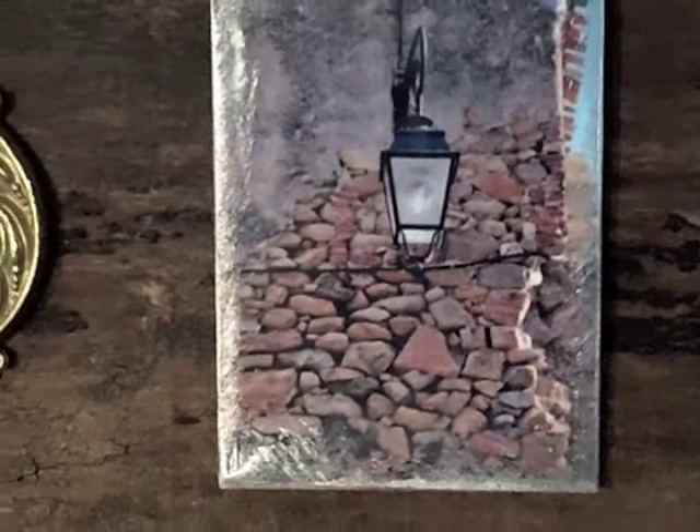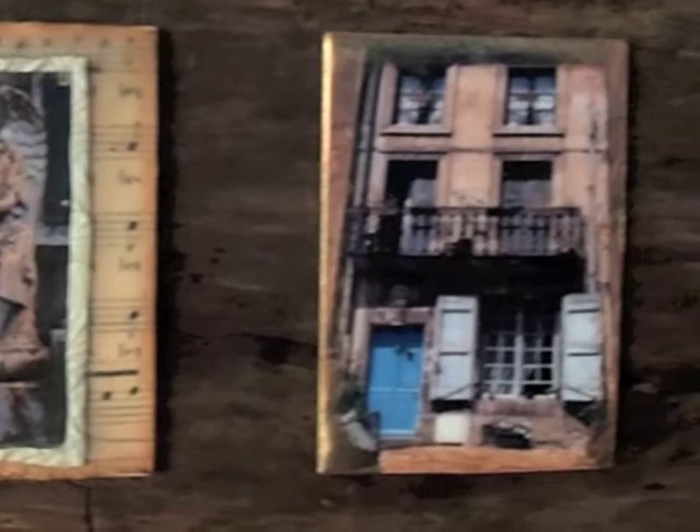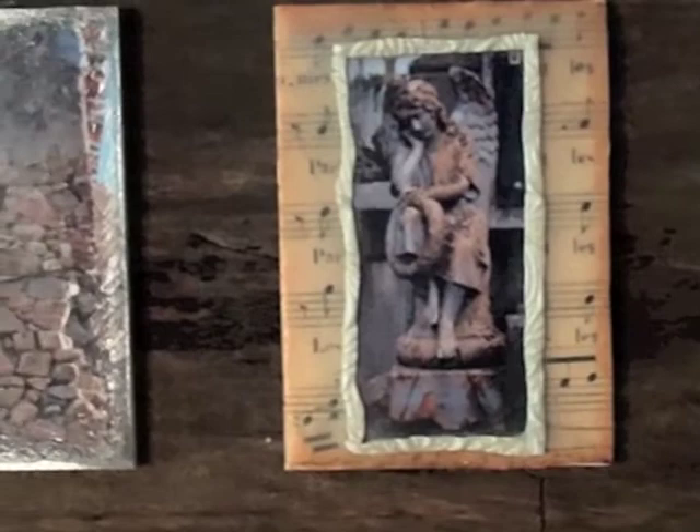There are 15 pieces so far in this series, and this last one again is Rest. I hope you have enjoyed seeing the series. Thank you for stopping by.